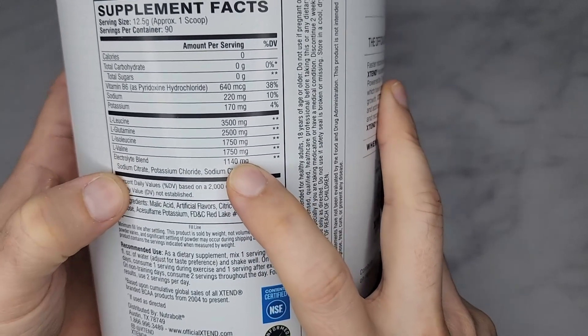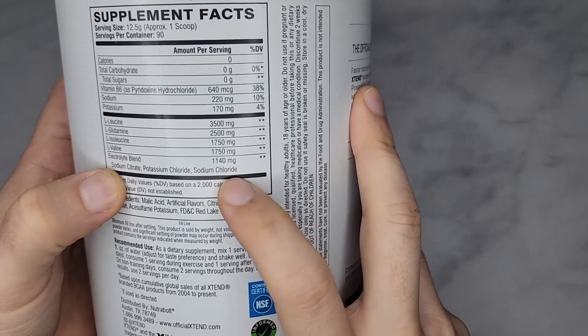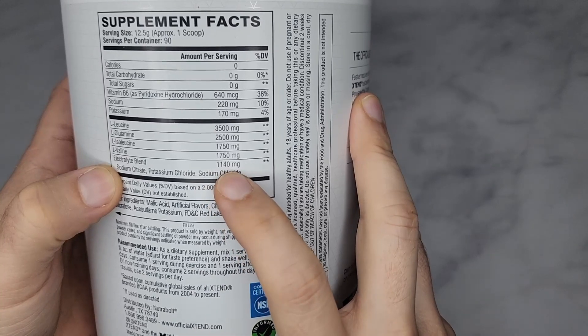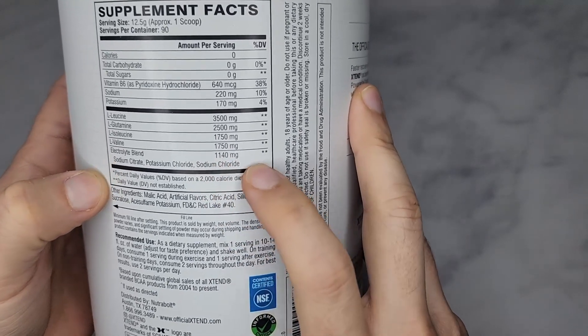An electrolyte blend of sodium, potassium, and more salts and stuff like that at 1,140 milligrams.